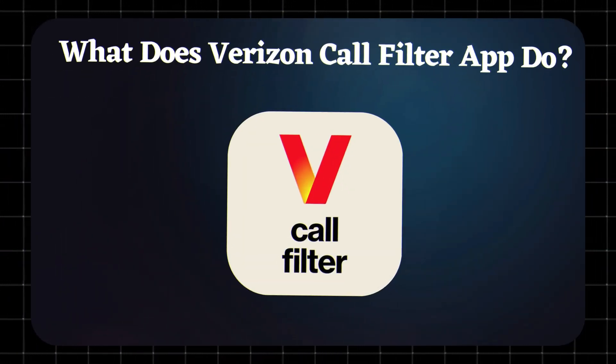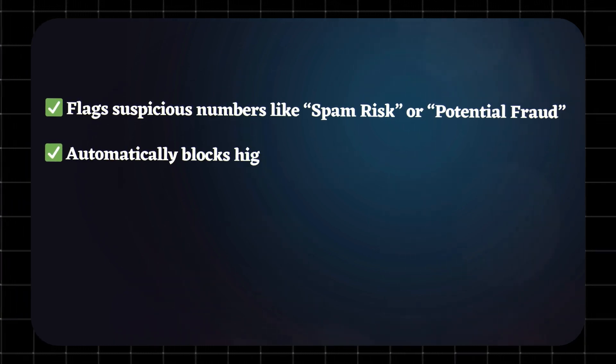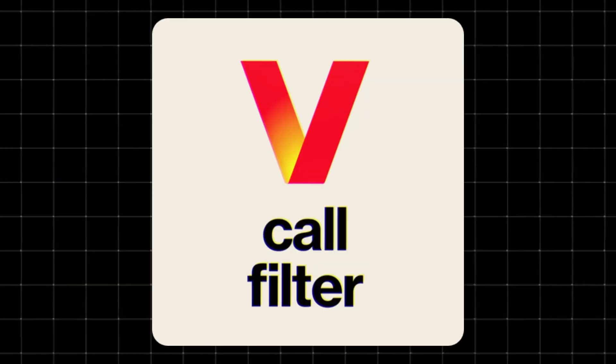What does Verizon Call Filter app do? It flags suspicious numbers like spam risk or potential fraud, automatically blocks high-risk calls, lets you report spam numbers, and tracks how many unwanted calls it's blocked. Pretty solid for a pre-installed app.